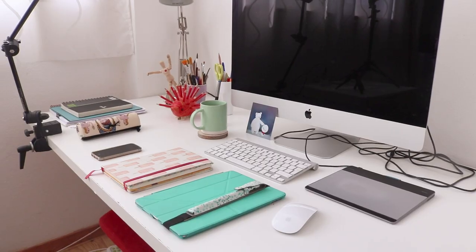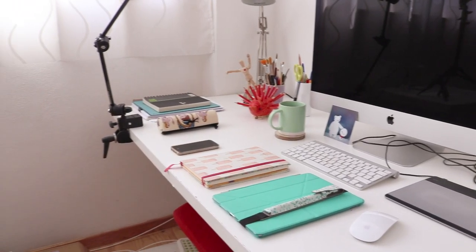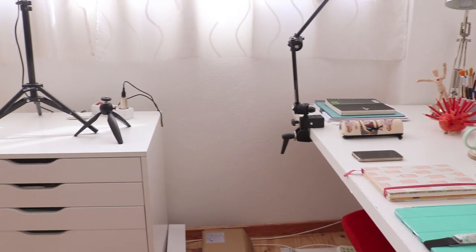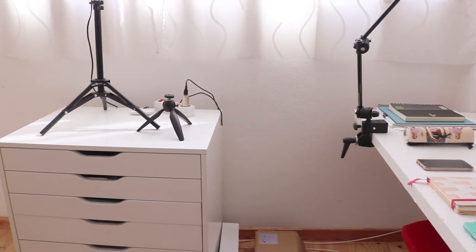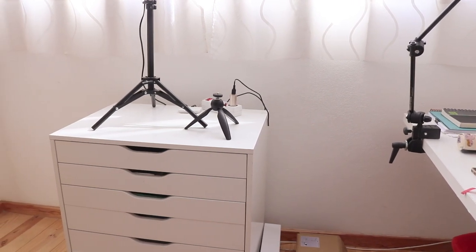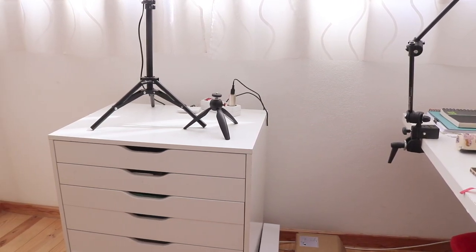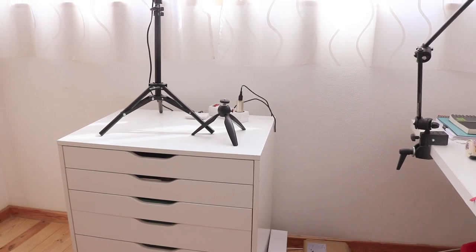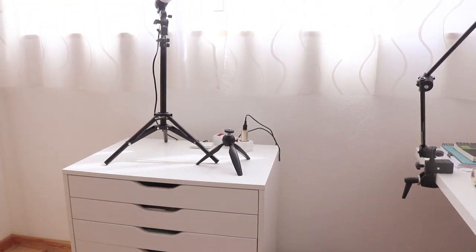Moving to the left one last time — this is the last thing in my studio. These are the Alex drawers, also from Ikea. I used to have my printer over there but it was broken, and now I don't have a printer, so I just keep a strong light over there if I need it. And now let's see what I have inside these drawers.